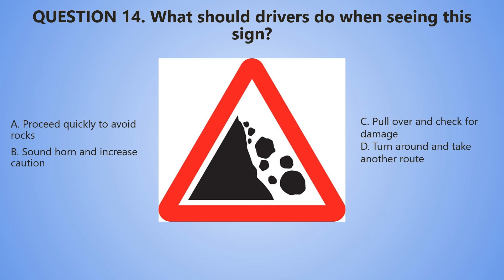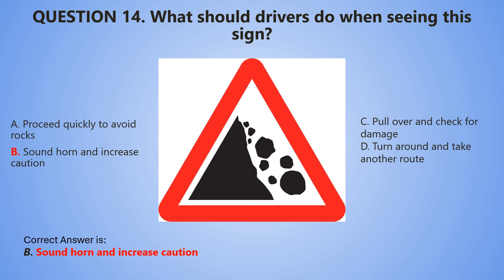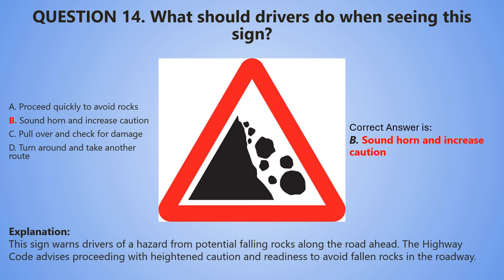Let's start the countdown. 5, 4, 3, 2, 1. And the correct answer is B — Sound the horn and increase caution. This sign warns drivers of a hazard from potential falling rocks along the road ahead. The Highway Code advises proceeding with heightened caution and readiness to avoid fallen rocks in the roadway.